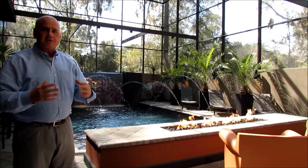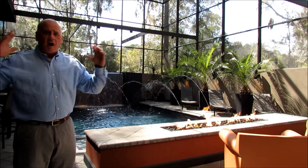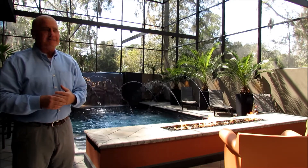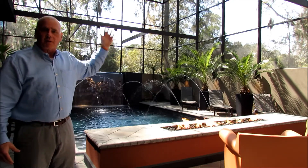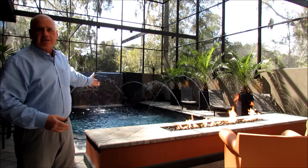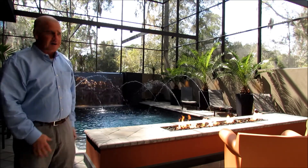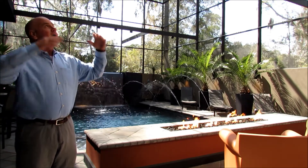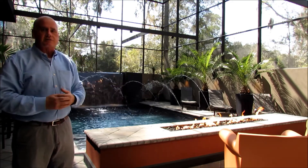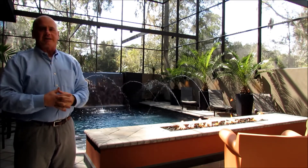This 1,500 square foot lanai is outdoor living at its finest. This is the centerpiece of this home — all the rooms meet here. It comes complete with outdoor misters for a warm summer day, heated pavers for a cool summer night, a solar heated swimming pool with fun jets and a six-foot waterfall. It's got a summer kitchen, a grill, and the entire 1,500 square feet is screened in. It's got stairs to the upstairs decks. This is the best place you will ever see in your life.